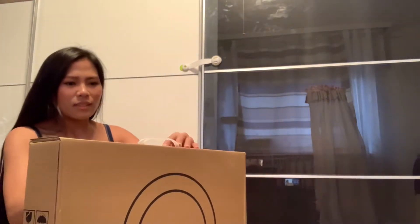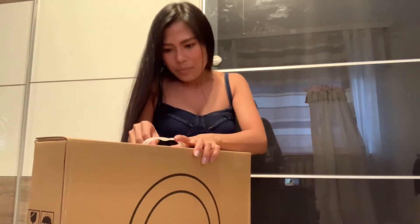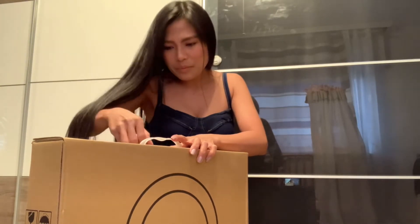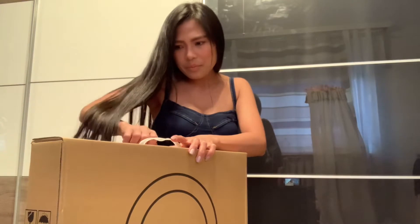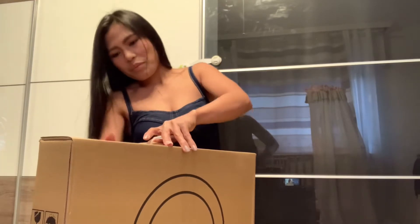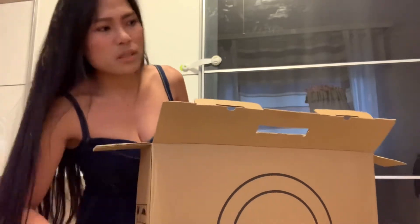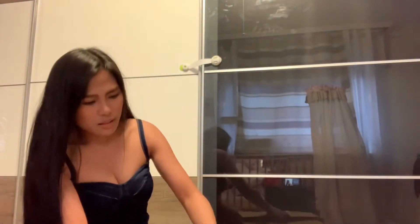Our trash bin is full — so many boxes since last Christmas! I got a lot of products from Amazon, like beauty products — I got those for free. I've experienced that many times and it's amazing.